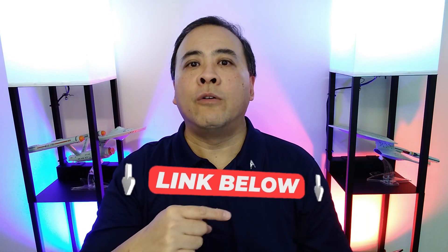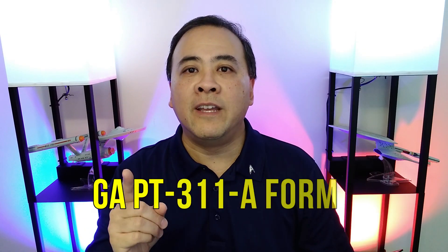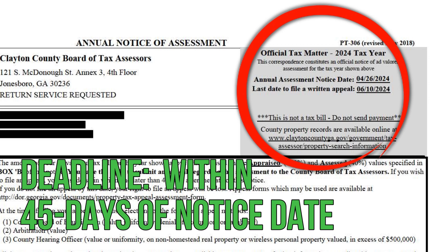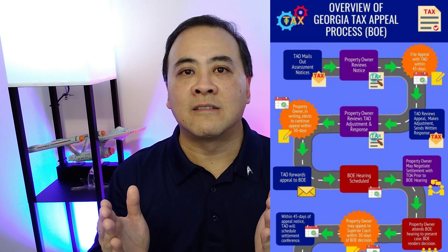I will provide a link to both the video and my book in the description below. In order to preserve your appeal rights, you must fill out and sign the one-page tax appeal form, the PT-311-A form, and then deliver it within 45 days of the print date of your assessment notice. By doing this, you are seeking a value reduction and a three-year property tax freeze. You should know that some counties in Georgia allow for electronic filing of tax appeals, but electronic filing is not available in all Georgia counties.